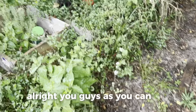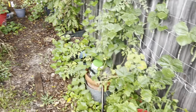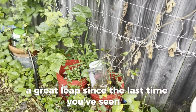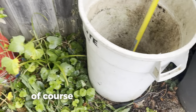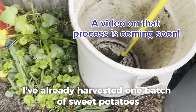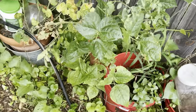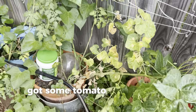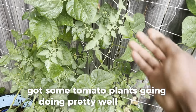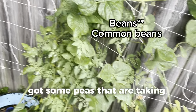As you can see, the garden has taken a great leap since the last time you've seen it. I've already harvested one batch of sweet potatoes. Got some sweet potatoes right here as well, got some tomato plants going doing pretty well, and some peas that are taking over.